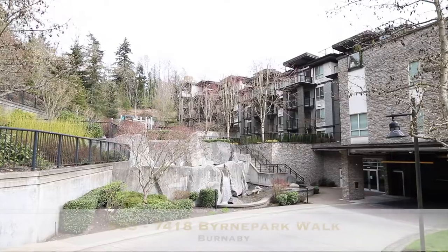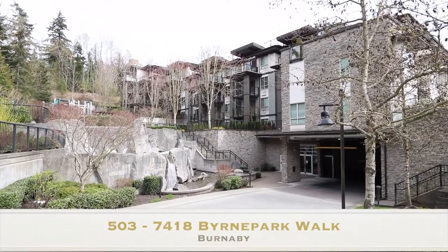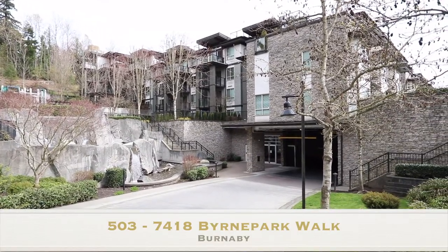Hi, Mike Alford here with Royal LePage Sussex. I'd like to welcome you to 503 at 7418 Byrne Park Walk in South Burnaby. What we have here is a two-bedroom, two-bathroom condo, but more importantly than that, it's got two outdoor living spaces including over 500 square foot patio. Did I mention it happens to be a penthouse? Well, that should be reason enough for you to come on by and check it out, so please do.